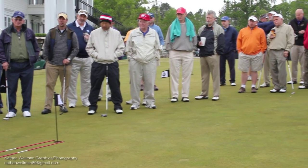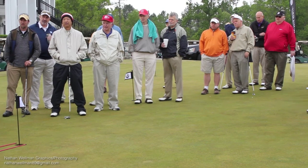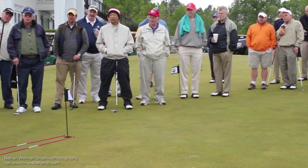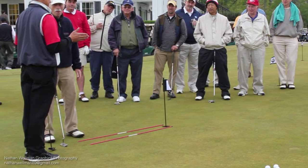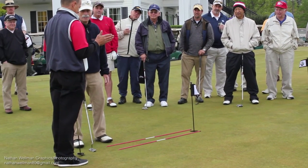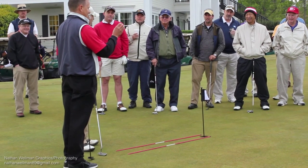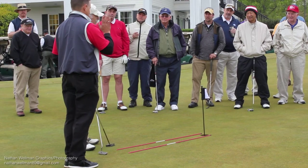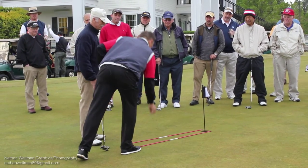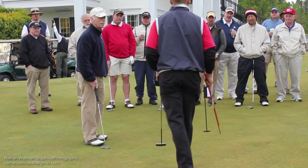Now, if I said that every putt is a straight putt, would you believe me? Is that true or false? I hear true and I hear false. The answer is: the goal is going to be straight — you aim straight and let it curve on its own, let it break on its own. That's where you want to aim and strike toward. Every putt really is a straight putt.